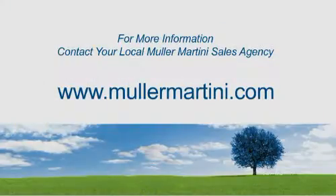For further information on any of our products, contact a Mueller Martini expert to discuss how the company's newest generation of machines can benefit your business.